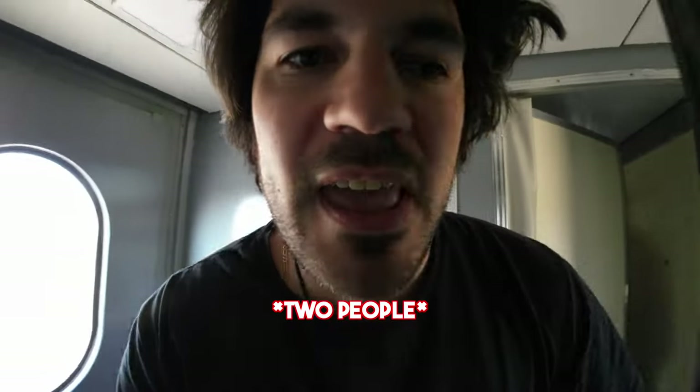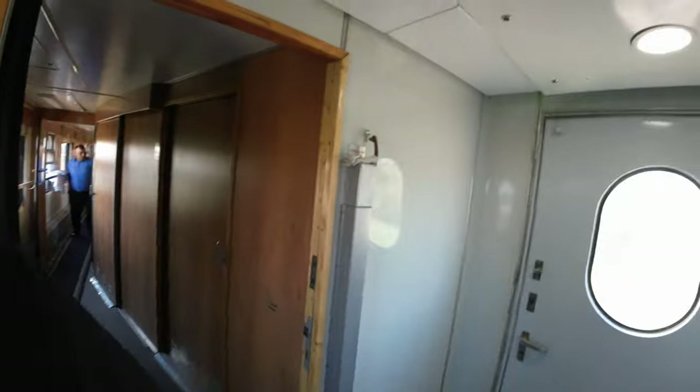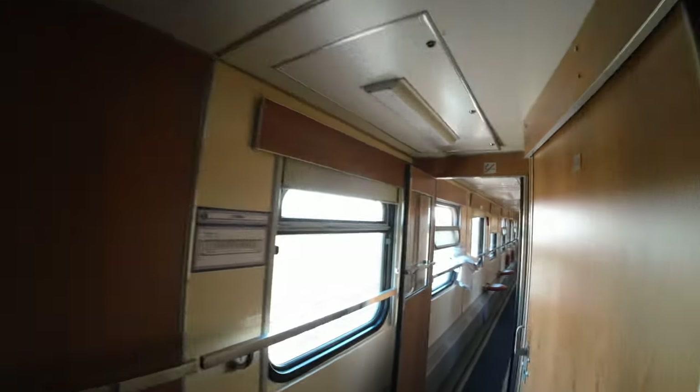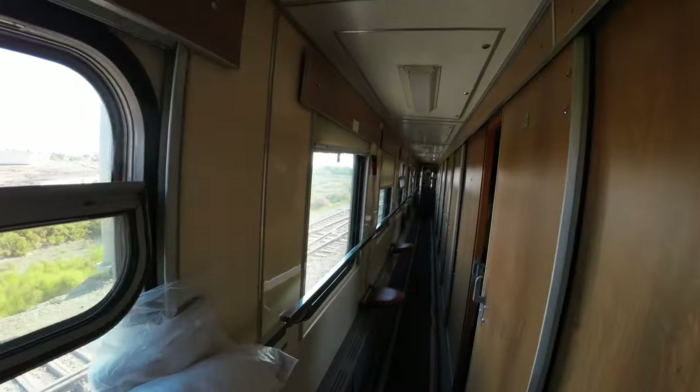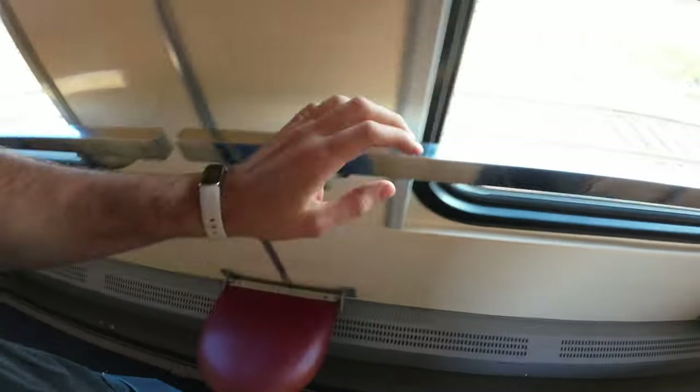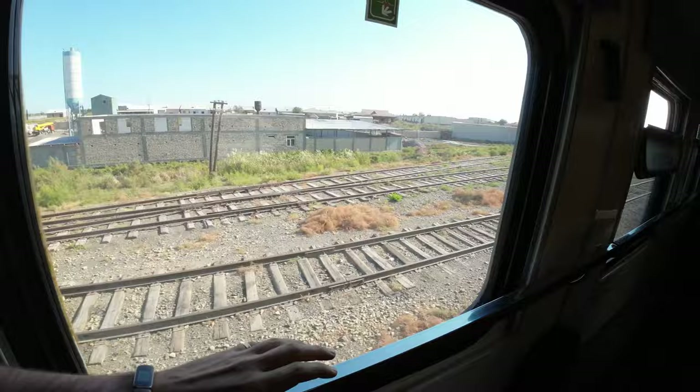Let me tell you something about the train classes. There's the SV, which is the lux — there'll be nine cabins, four people per cabin. Then we're gonna have the coupe, which is nine cabins in the wagon but now you've got four beds in there per cabin. You'll also have these little seats out here with power outlets. These are cheaper — basically second-class tickets. So SV is first class, coupe is second class.